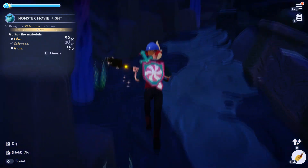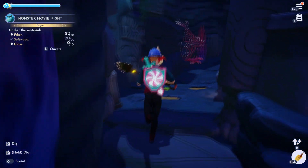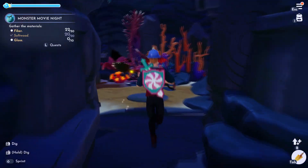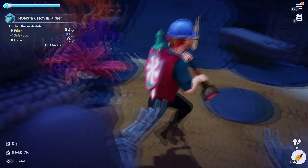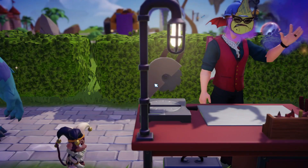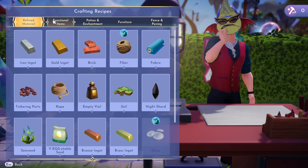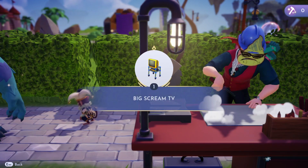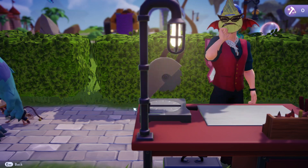Now we need to get some fiber, some softwood, and some glass — all those things are easy to get. Fiber is made from seaweed, softwood is found everywhere, and glass is made from sand and coal. So let's go to a crafting station and craft those things. After you get all those ingredients, he wants you to craft a Big Scream TV. That doesn't look very big — that looks like a TV I watched in school.